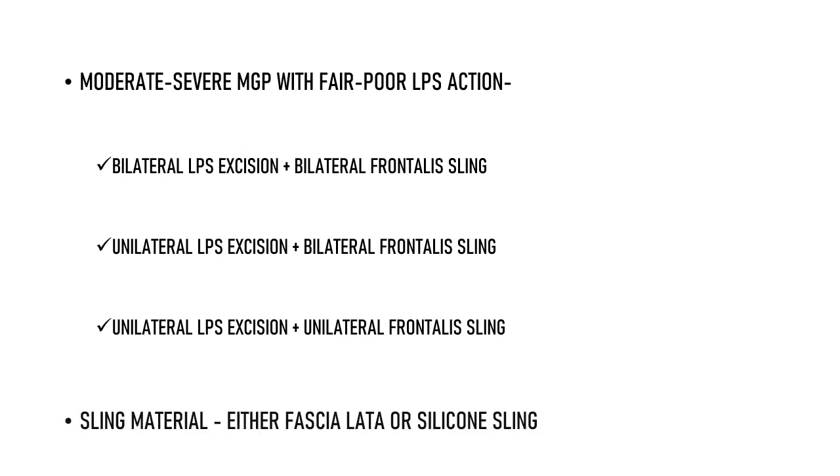The sling material used could be either fascia lata or a silicone sling. The preferred procedure is unilateral LPS excision with bilateral sling because it is less destructive — we excise the LPS of only one side — and it provides better cosmesis. The reason we perform bilateral sling even when ptosis is unilateral is to achieve better cosmesis in down gaze.